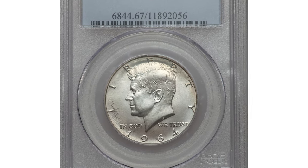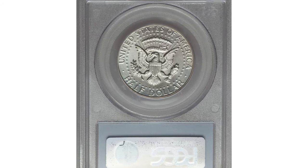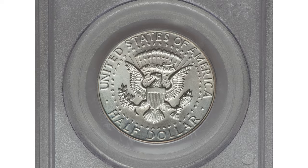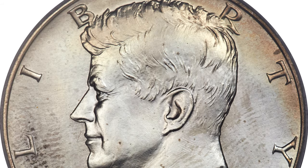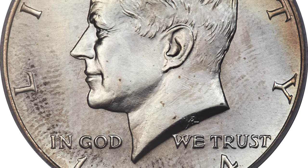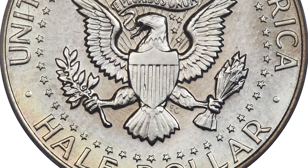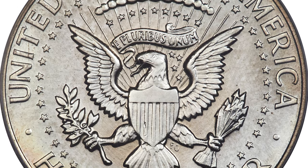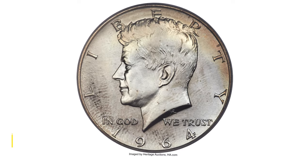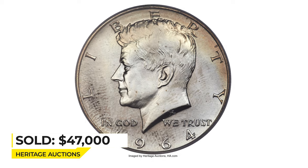This is a 1964 Kennedy Half Dollar from a Special Mint Set. The surfaces are satin-textured, as seen to a greater or lesser degree on every 1964 SMS Kennedy. Attractive salmon-orange rim toning appears on the upper obverse and lower reverse, and some carbon gray flecks are scattered around the lower and left of obverse. The strike is remarkably full on all details, and a sharp wire rim around both sides is also typical. It sold for $47,000 at Heritage Auctions.